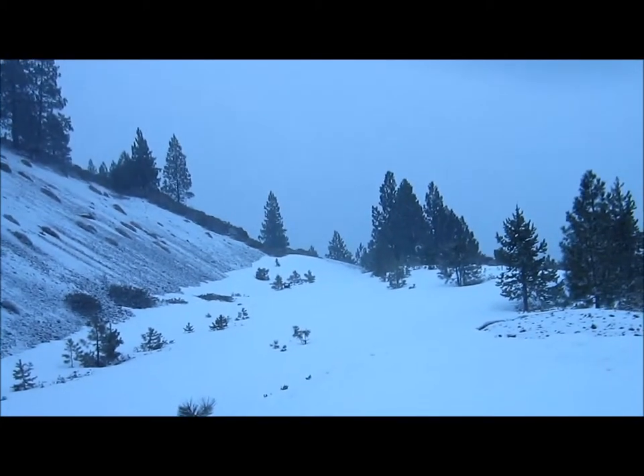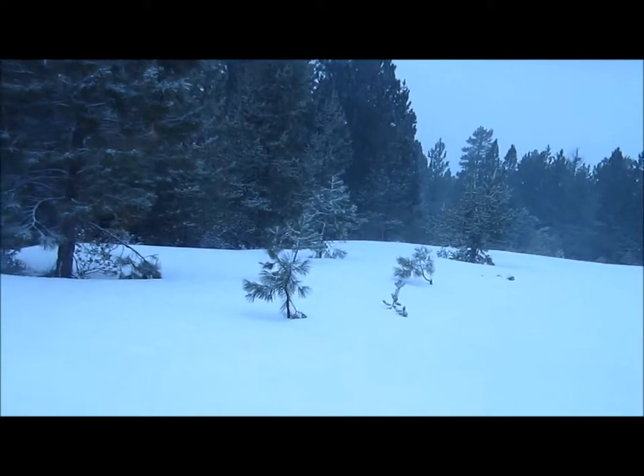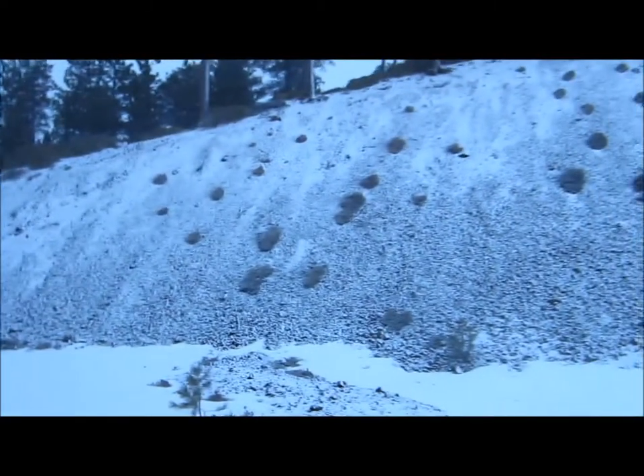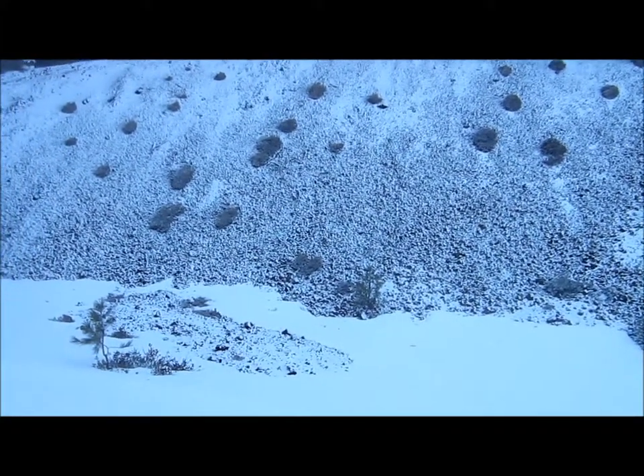It sure feels like winter out here. All the snow has been melting, so it's nice to see some snow starting to accumulate on the rocks again. I'm hoping we get a lot.